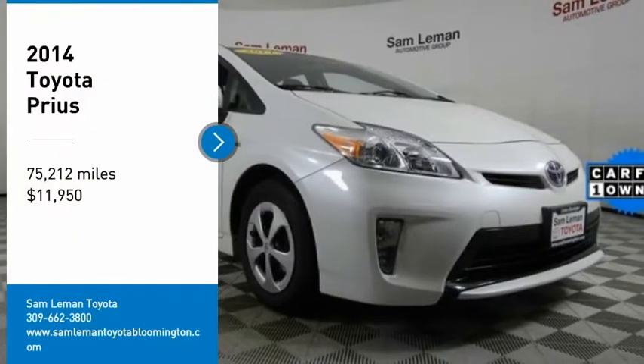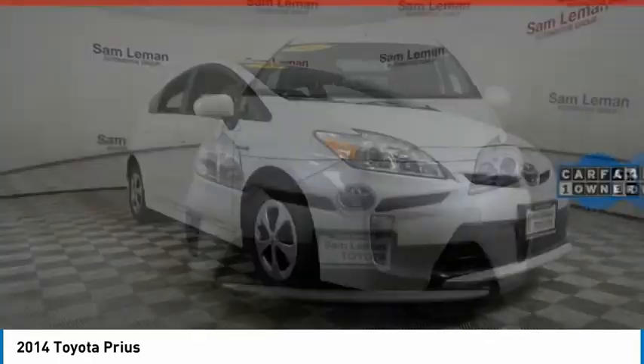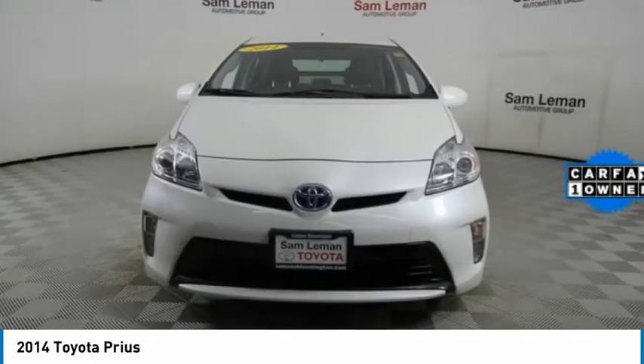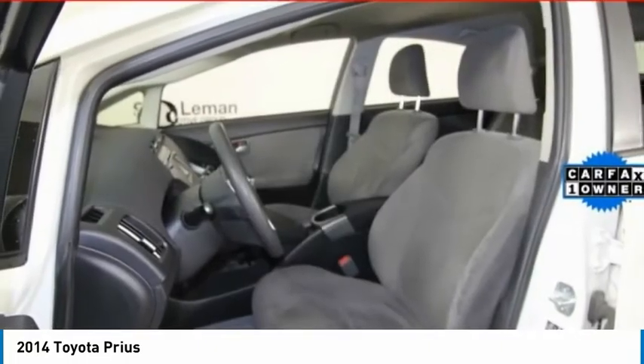Looking for the right vehicle? Check out the 2014 Prius. Prius offers harmony between man, nature, and machine. Using the wind, the sun, and advanced hybrid technology, Prius is a true full hybrid.